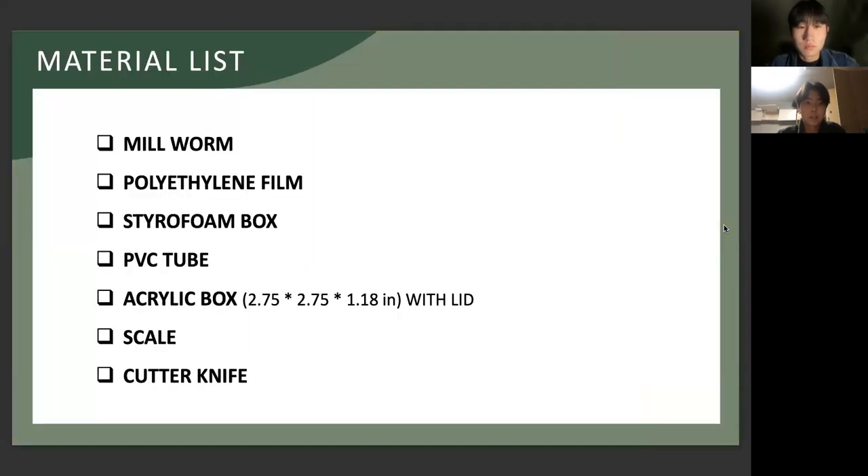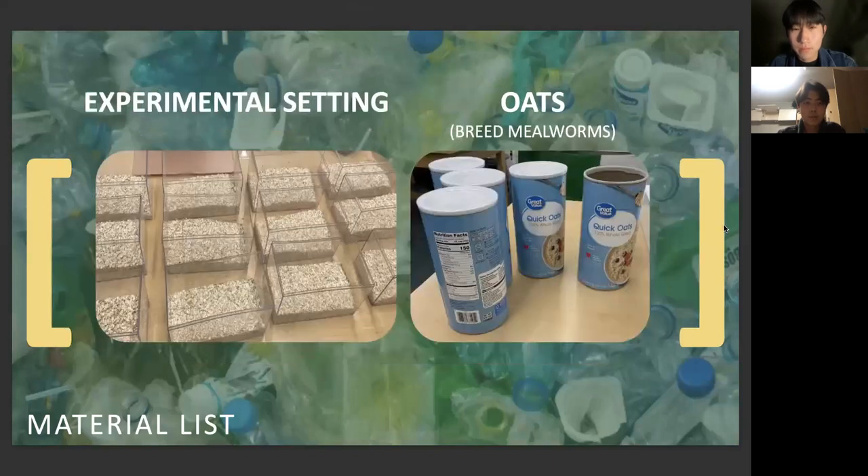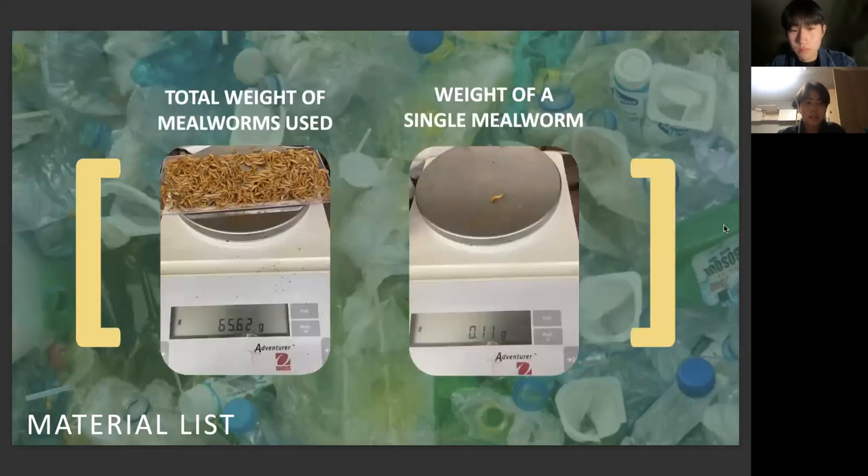These are the materials used in this study, including the plastic sheets and styrofoam. We used containers to breed mealworms and prepared identical settings for each experiment. Since it is ineffective to count each mealworm individually, we decided to weigh the total amount of mealworms and calculate the number of mealworms from that weight.